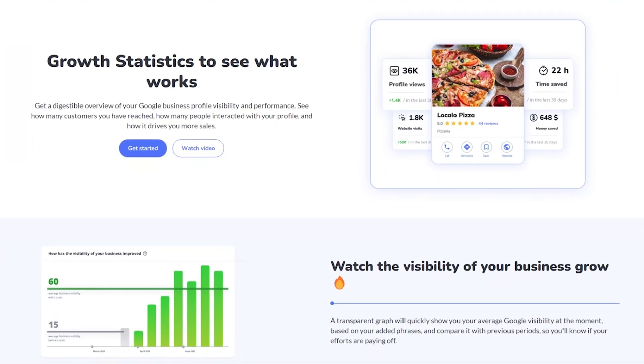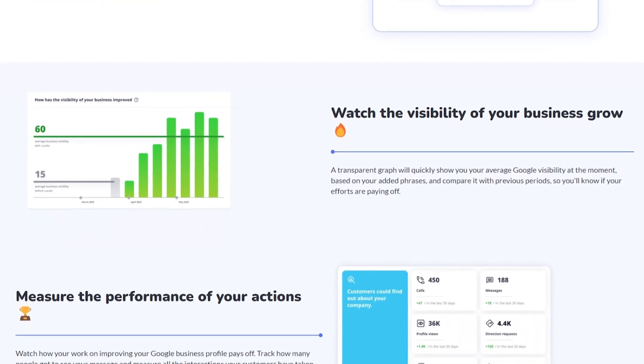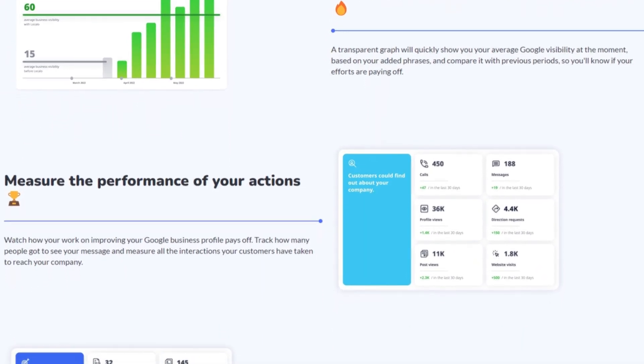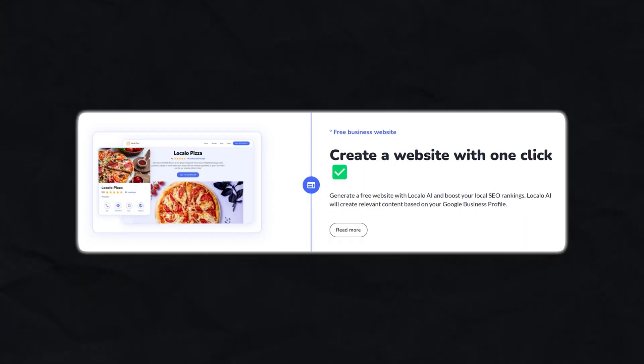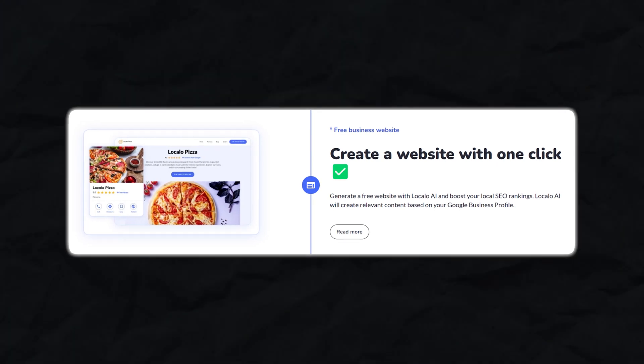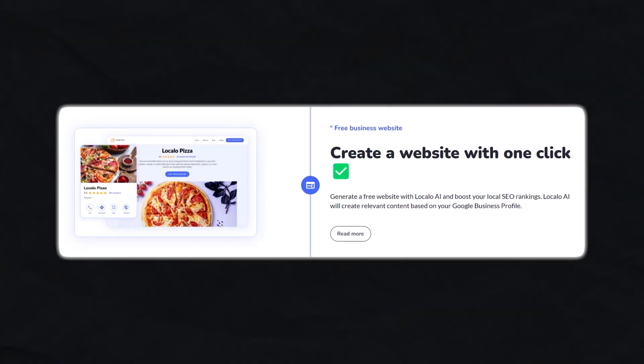LocalO also provides growth statistics, which tracks your progress in local search rankings. You can see how your visibility is improving, how customers are interacting with your profile, and what you need to focus on next. If you don't already have a website, LocalO also offers a one-click AI-generated business website that pulls information from your Google business profile to create a professional, SEO-optimized website in minutes.